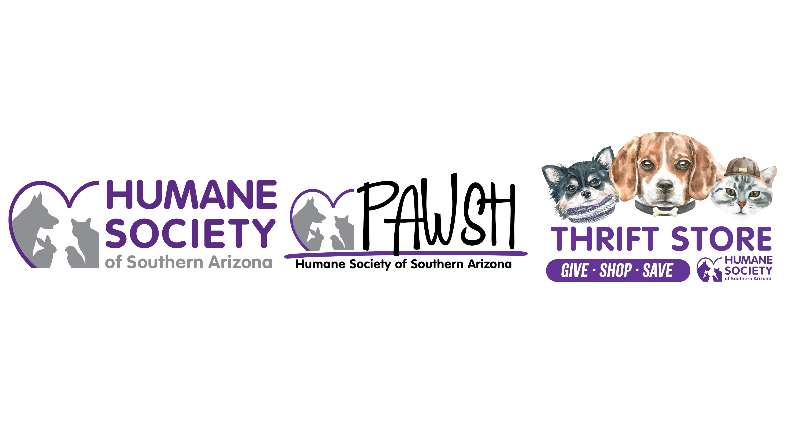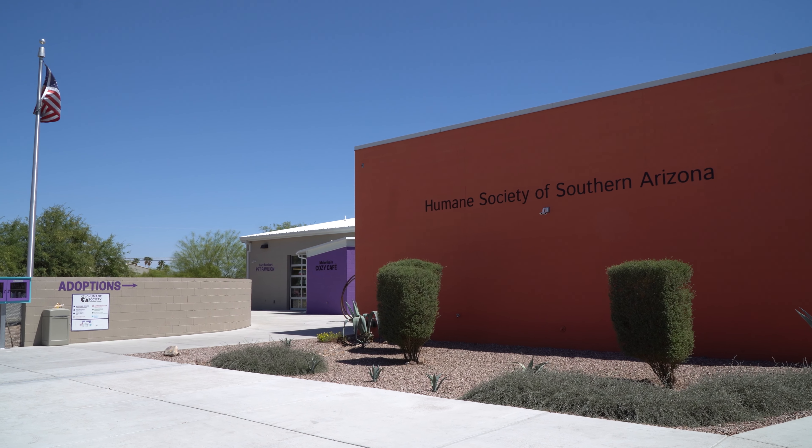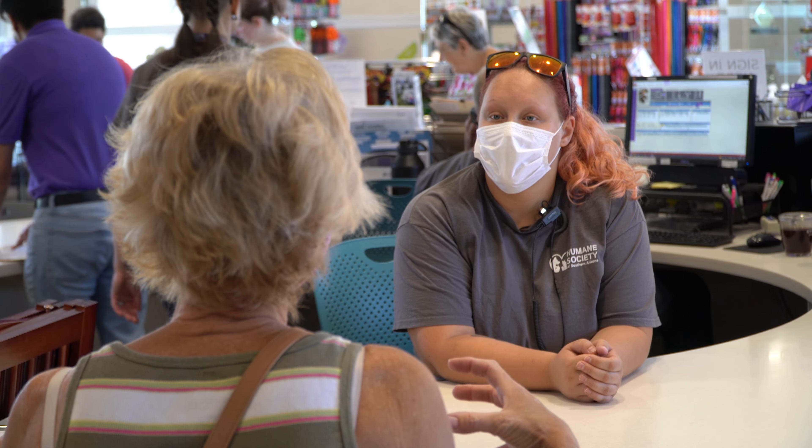We are fully stocked and ready to help you bring even more shelter pet love to your wardrobe. Plus, your purchase will support the pets and programs of the Humane Society of Southern Arizona.